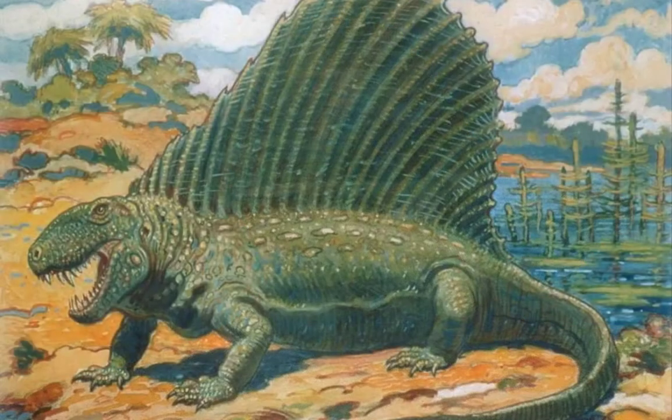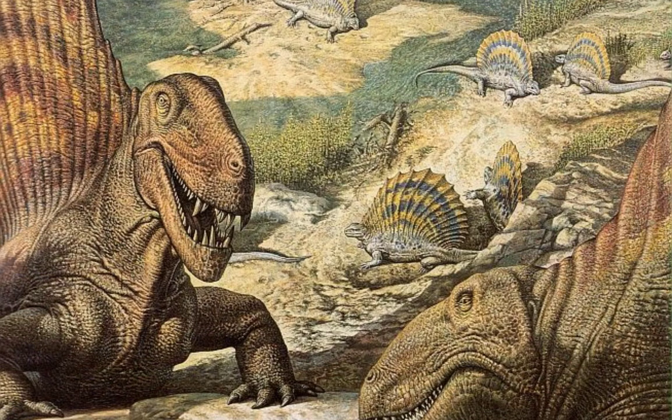Dimetrodon, although dinosaur-like in appearance, was not a dinosaur. Although it's often classed as an ancient reptile, Dimetrodon lived in the early middle Permian period 292-270 million years ago and was one of the largest land animals of that time.